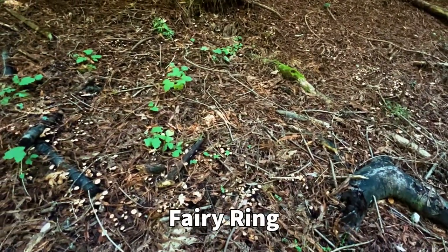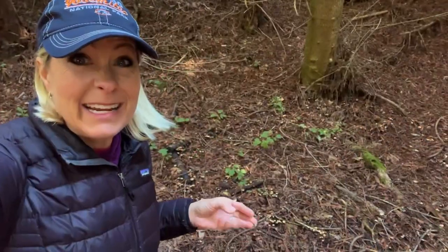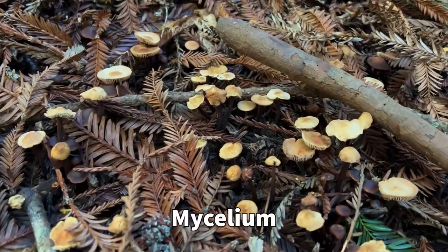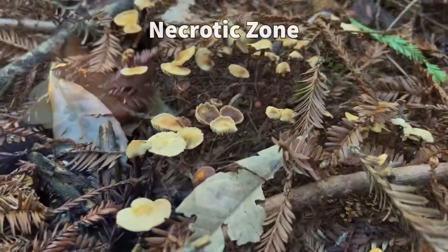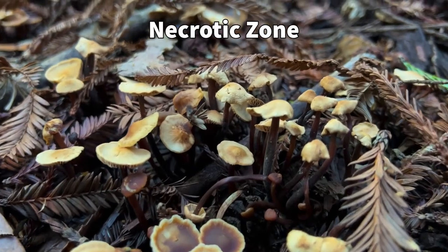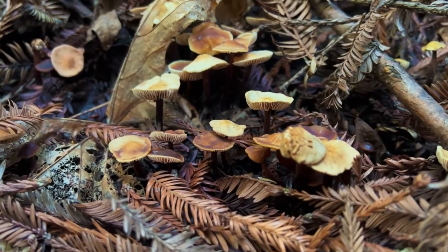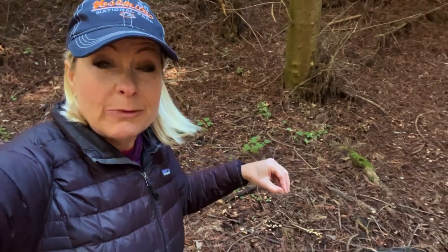A fairy ring is a circle of mushrooms on the ground. These are so fascinating because mushrooms have these roots called mycelium, which sink their roots into the ground and absorb the nutrients from the ground. These mushrooms have found a special zone called the necrotic zone, where there's dead or decaying matter that they can sink their mycelium into. As they do that, they absorb the nitrogen, and if they start in the middle, they start working themselves outward as they deplete the nitrogen resources.